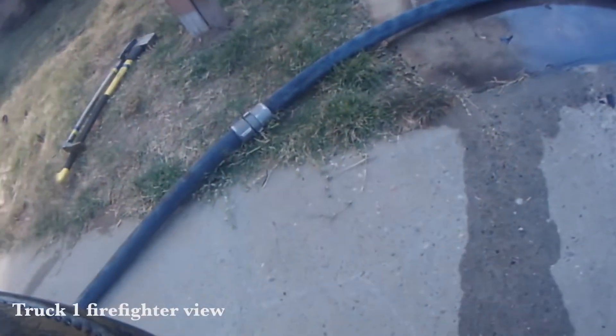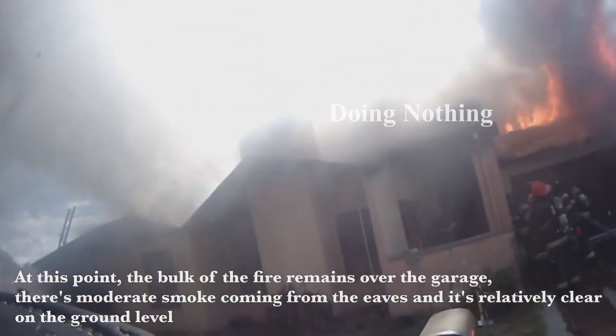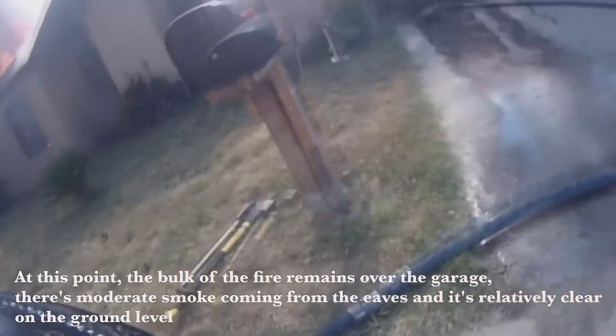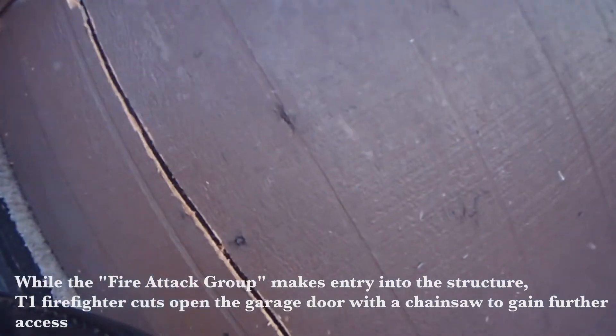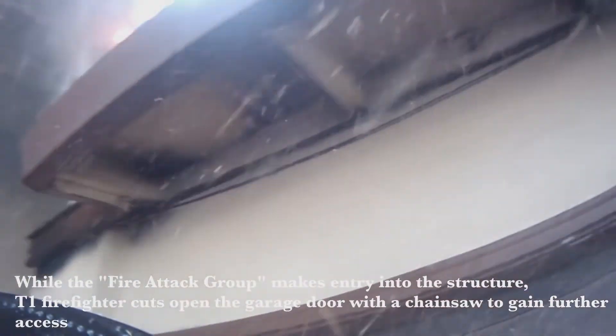I'll be the first one to admit there is more than one way to extinguish a fire, but this is not one of them. I offer this as an alternative: pull your engine three-quarter hose line with a 200 gpm spray tip. You have the flexibility to use a straight stream or spray stream, and here you could have used both with twice the amount of water.